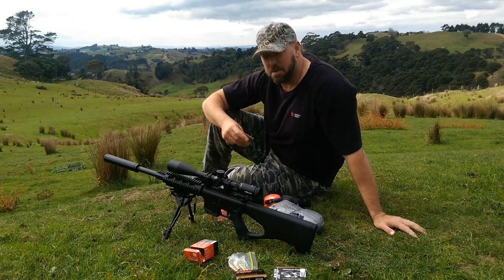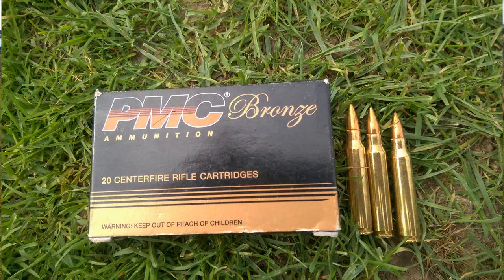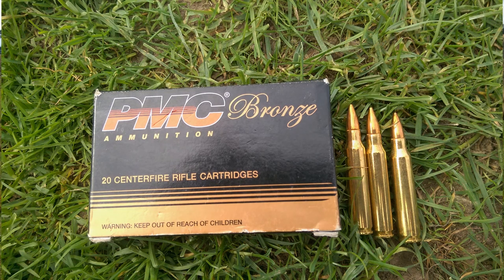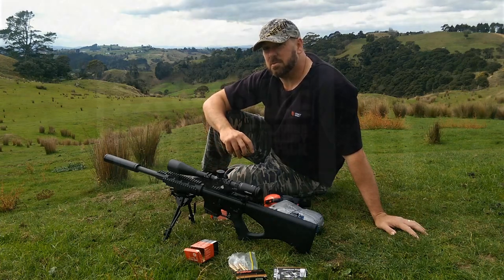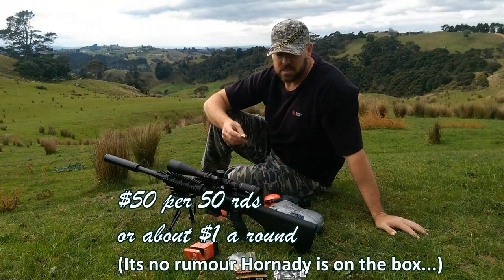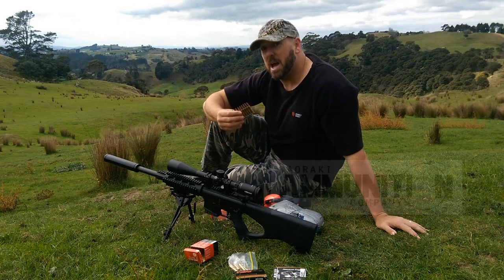We're going to compare it against other budget ammunition today — some American Eagle which you can pick up for about $99 for 100, some PMC Bronze which was going for as low as $0.55 a round a little while ago but is no longer available at that price, and some Hunting and Fishing brand .223, which I hear in rumour is rebranded Hornady, available for close to a dollar a round as well.